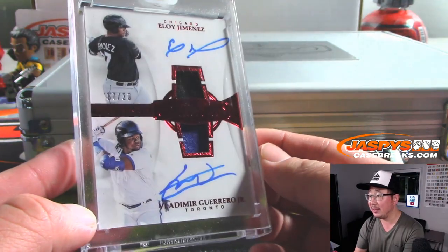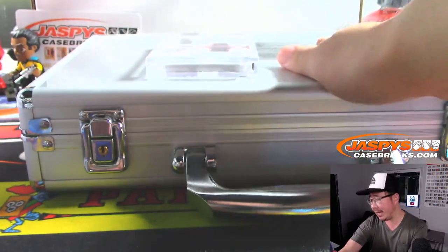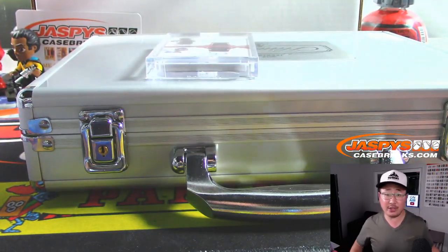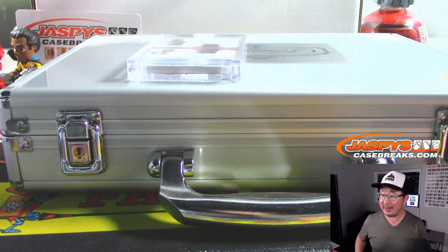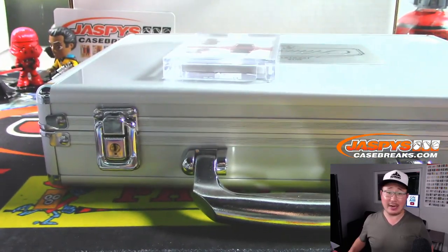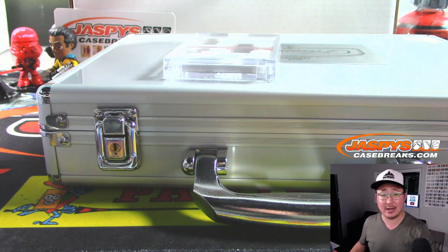And there you have it, ladies and gentlemen. Thank you very much, everyone, for getting into Flawless. I know, tough to hit — but when you do, it's definitely something that makes you very happy. Keep trying if you can. If not, thanks for trying. We'll see you next time on jazpyscasebreaks.com. Bye-bye.